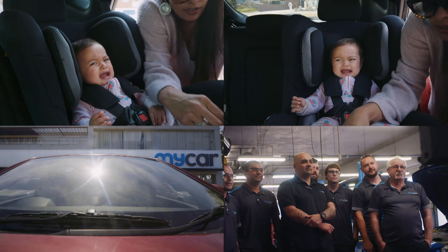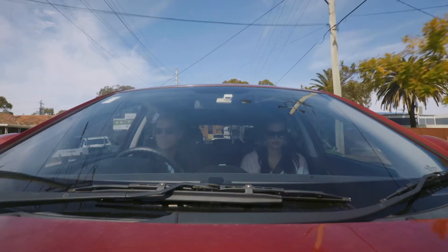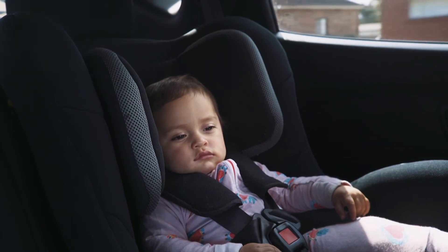Come on little one, fall asleep. I think she's drifting off.